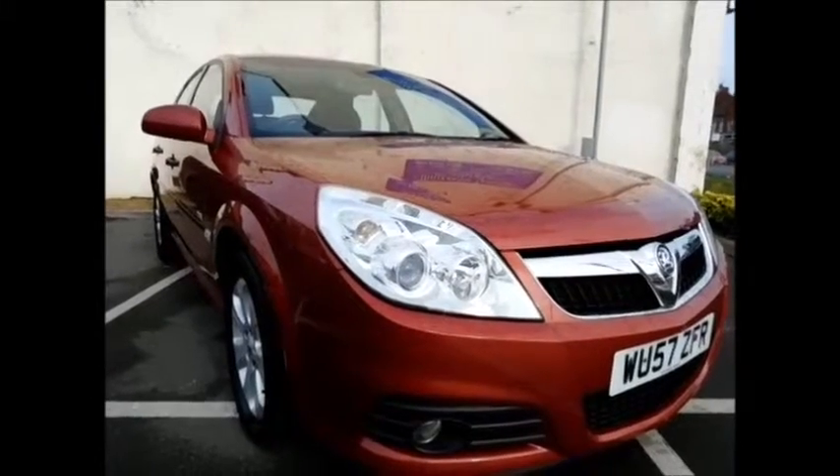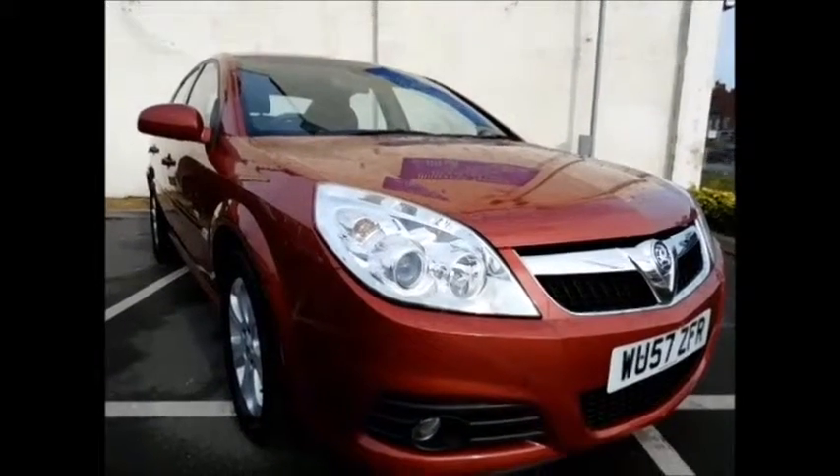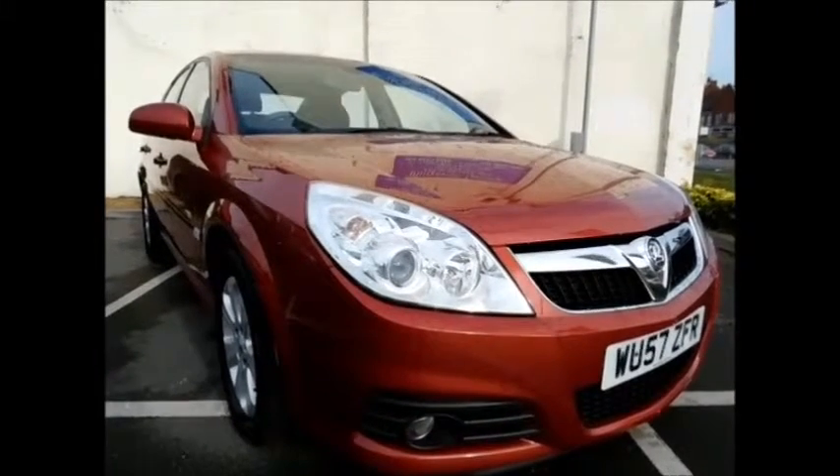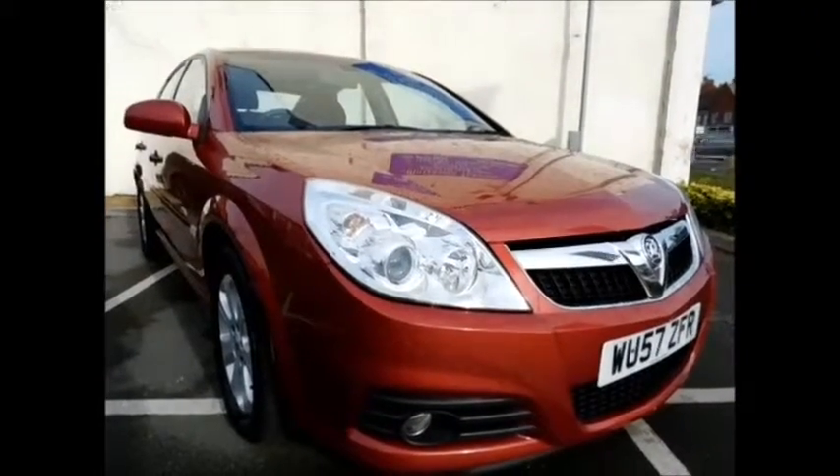This car was first registered in September 2007 and as you can see is on a 57 plate. This car has a warrantied mileage of 73,800 miles.